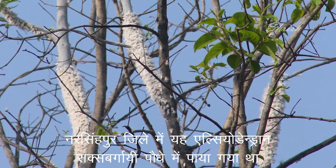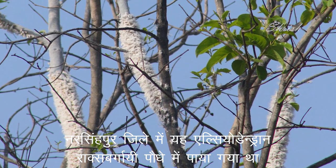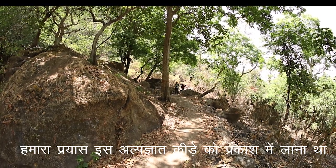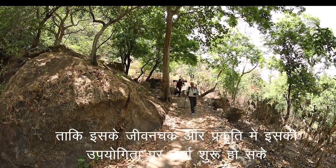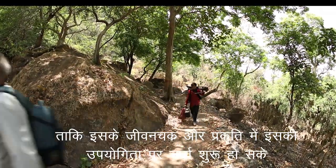In this district, the insects were found on the green shoots of Elaeodendron laxiflorum. This small film was our effort to turn the spotlight on this little-known insect and start a discussion that could lead to more research on its life and relevance in nature.